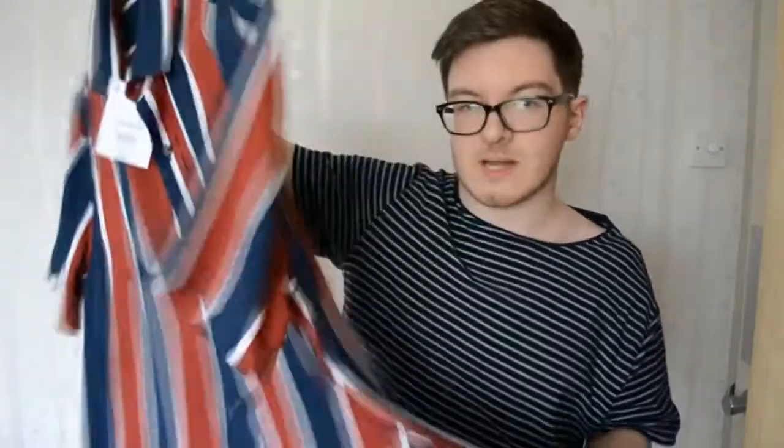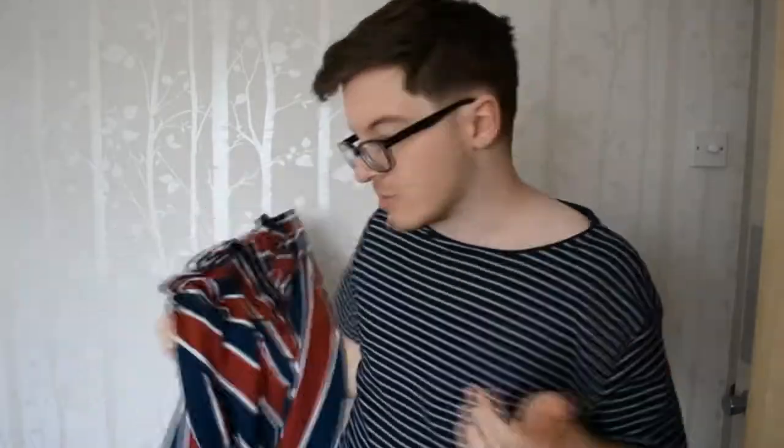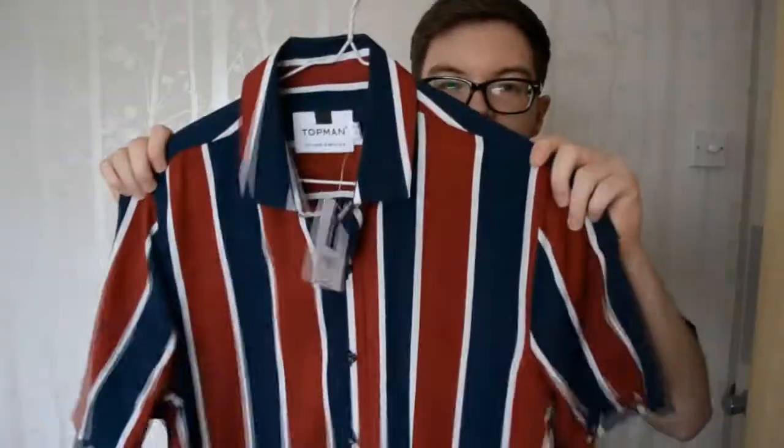Obviously I wouldn't wear this to work — I'd wear it casually because it's a bit bright and bold for work. Just with black trousers, jeans, black jeans — I could wear it with blue jeans, or blue chinos or something like that. My uniform if I go out is just a shirt and black jeans and then black boots or something like that.